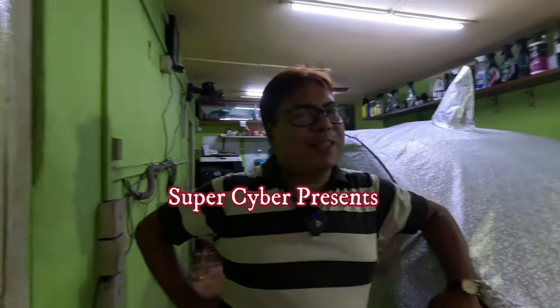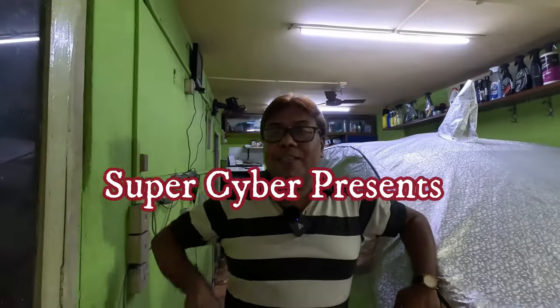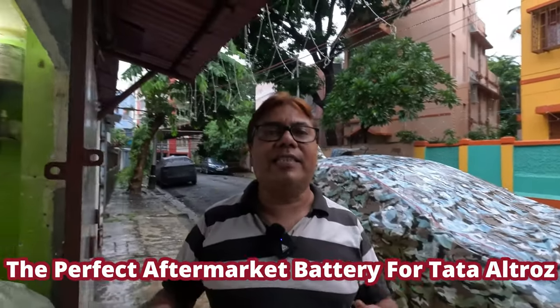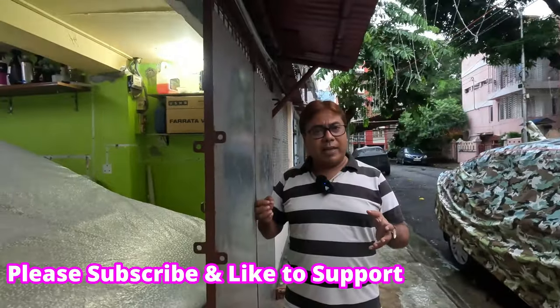Good evening guys, I am back with another video. This time this video is very important for you. I have come back with a new video and this is about replacing my Tata Altroz battery.